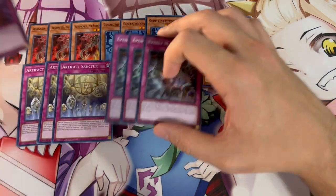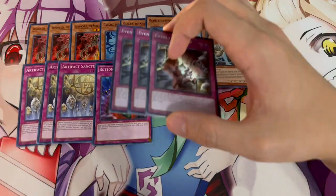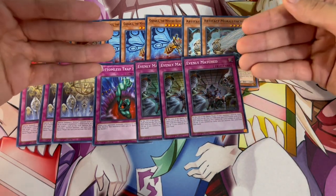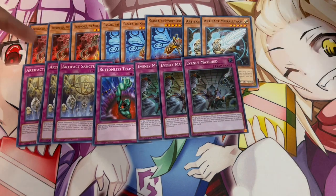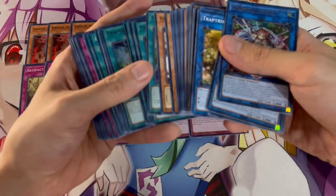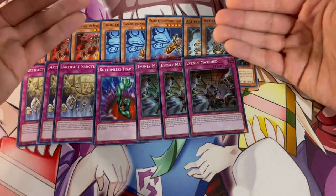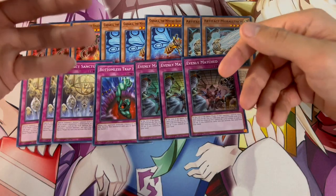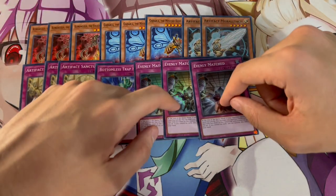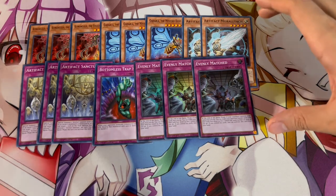Then we're playing two Moral Attack and three Artifact Sanctum. Sanctum is really nice going first because it gives you another form of disruption with the Moral Attack and a big body on board. The last three cards: one Bottomless as the 15th card, and the three Evenly Matched. We're not playing Evenly Matched in the main deck — I'm playing Raigeki in the main deck instead, because Raigeki can be used at any point in the duel. Evenly Matched is better in the side deck for games two and three when you know you're going second. The fact that this structure deck gives you a full side deck is insane.